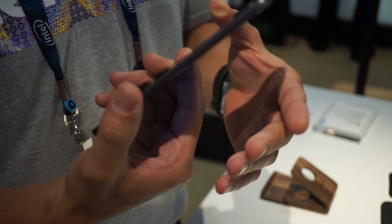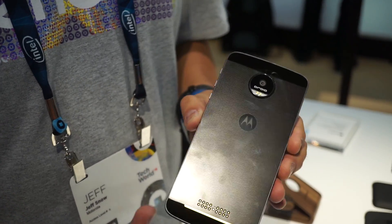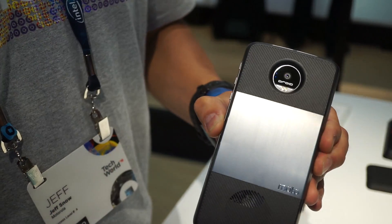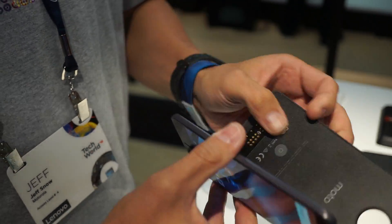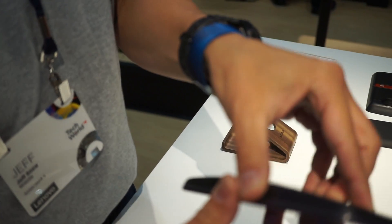The most impressive thing about the phone we're announcing today is the integration with Moto Mods. Moto Mods is a smart interface where you can attach a modular device like a projector, and it attaches through magnets. The Moto Mods all have magnets on the back, and they attach to the metal surface of the back of the phone, so it's a very seamless attachment.